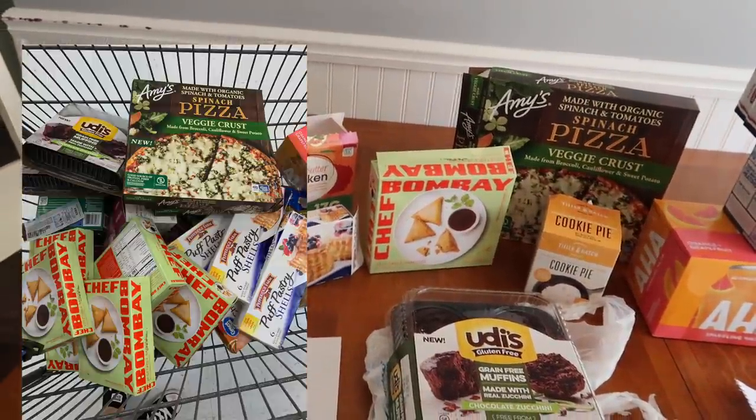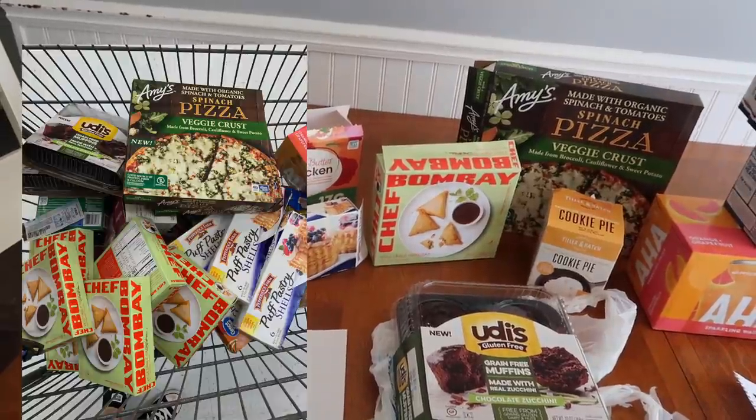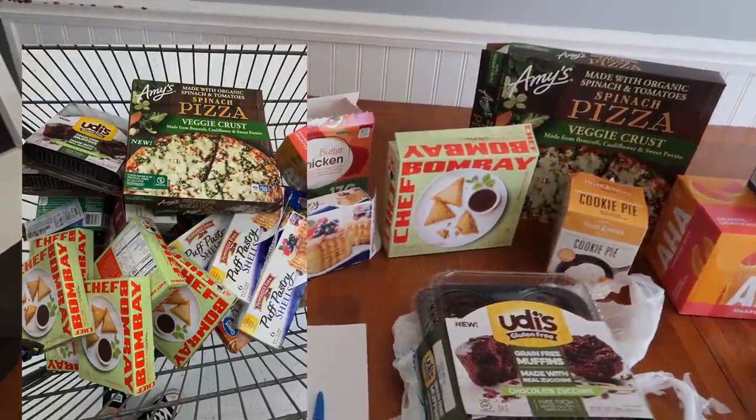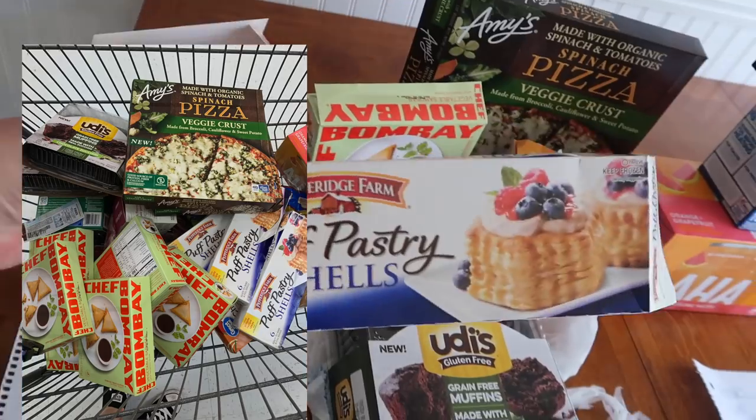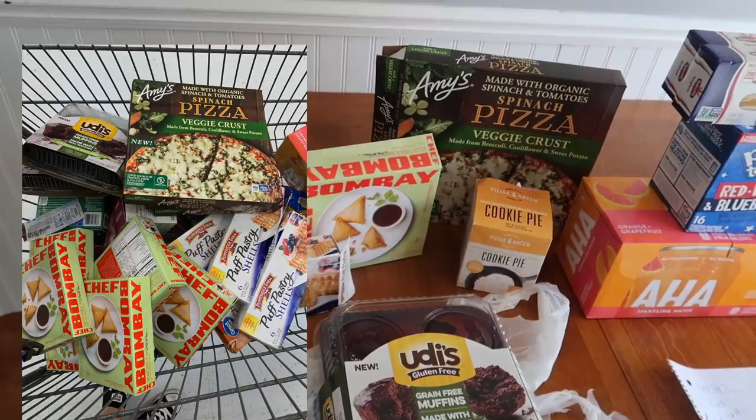I found so much frozen food on clearance. I'm going to talk about where I found it, what the price points are. Something that's usually like two bucks I got for 50 cents. We got a new handy dandy freezer and I bought a lot of stuff for it.